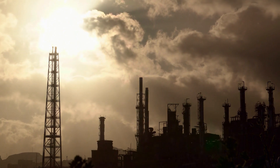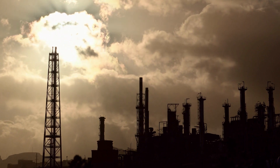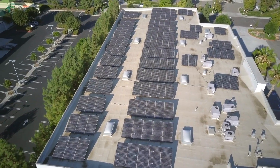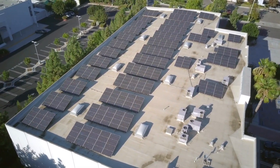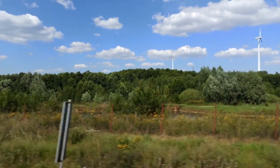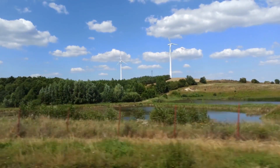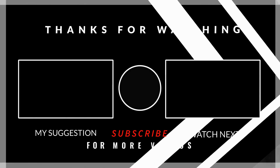So, there you have it. Eight types of renewable energy sources that are changing the way we generate electricity. Renewable energy is a clean, sustainable, and cost-effective way to power our homes, businesses, and industries. By investing in renewable energy, we can reduce our dependence on fossil fuels and help create a cleaner, greener, and more sustainable future for ourselves and for future generations. Thanks for watching and we'll see you in the next one.